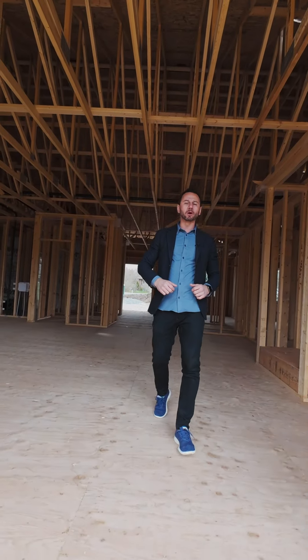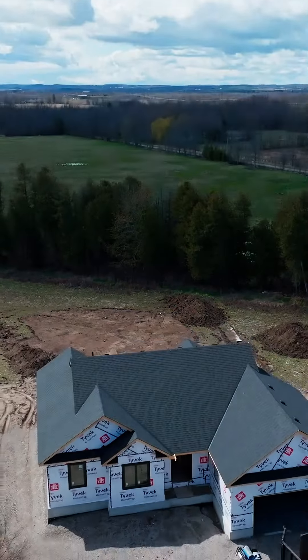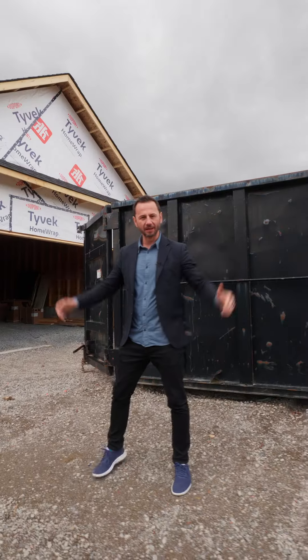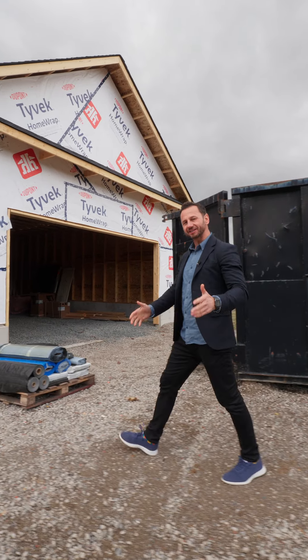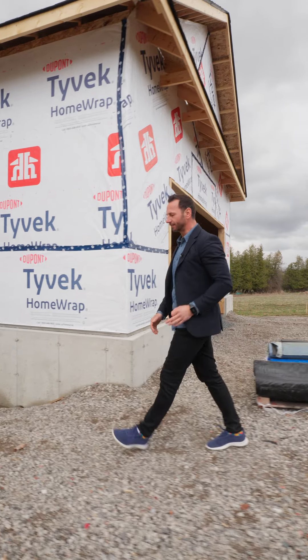Welcome back to Wallace Point Road. We've got three new custom homes being built right here. This home is located just 10 minutes away from Peterborough, and will be ready in about mid summer.